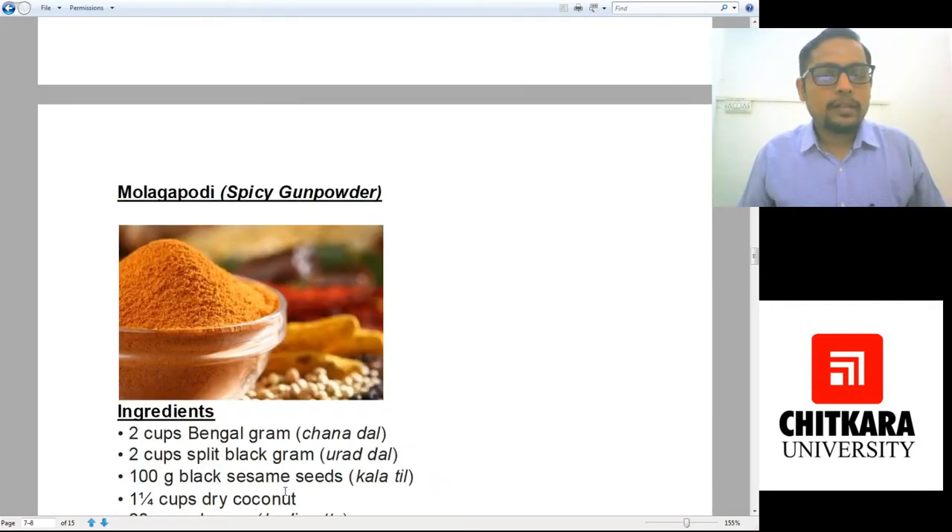The first interesting masala is Mulaga Podi, also known as spicy gunpowder. Why has it been called gunpowder? Because a lot of Tamilians use gunpowder in their food. When the Britishers were here, they tried that gunpowder masala and it was really spicy. They called it gunpowder because when their musket used to fire, they used a lot of smoke — so it is that smoky. Whenever you eat it, you will start sweating and you will have a runny nose. The Indians are habitual of that much spice, but the Britishers were not, so they named it gunpowder.